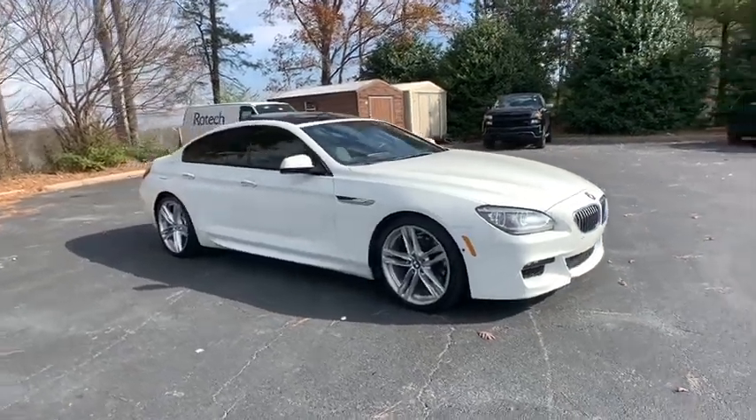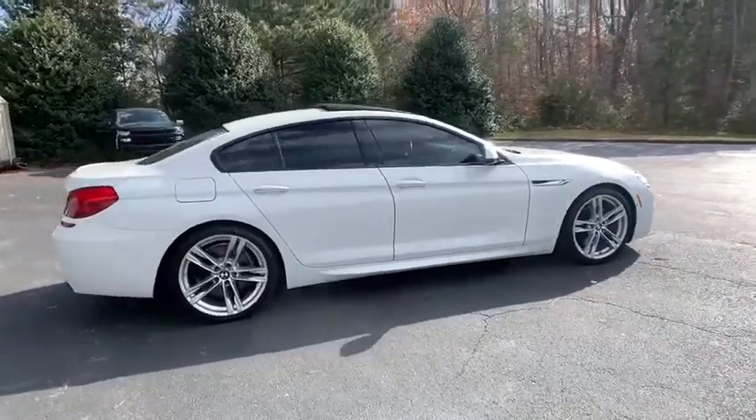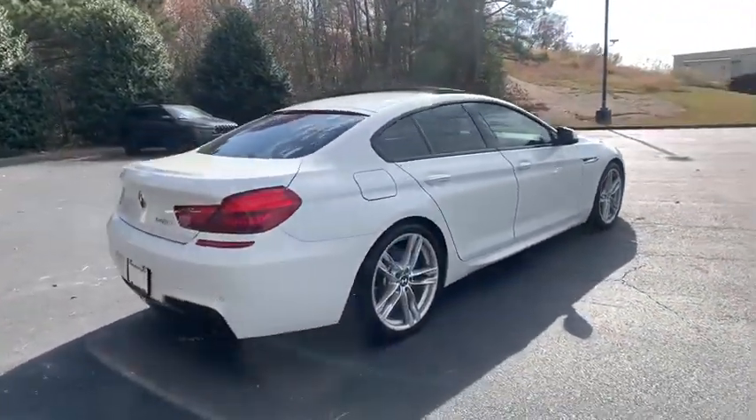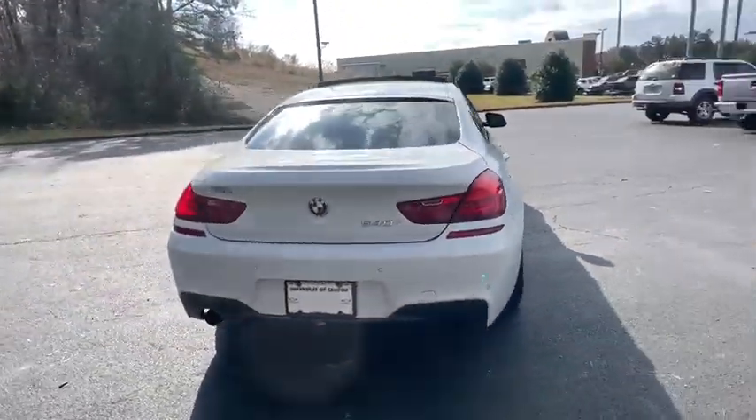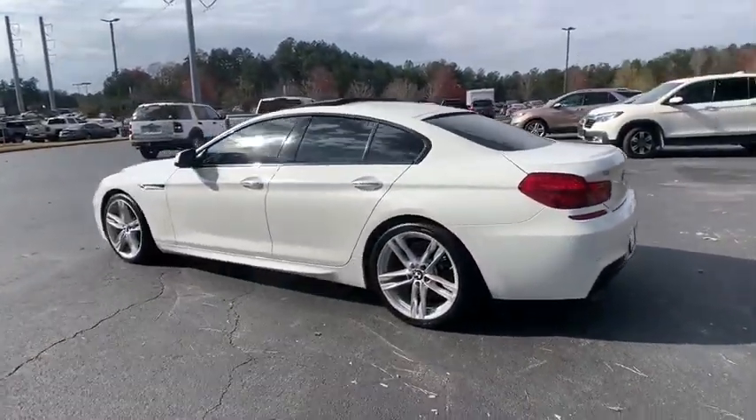Come test drive the 2014 BMW 6 Series. The mission of the BMW 6 Series is to cover lots of road in a hurry while making you look and feel great. This vehicle has less than 60,000 miles.